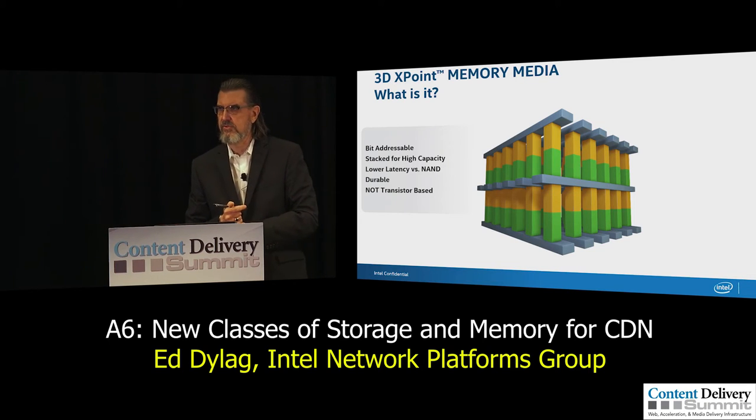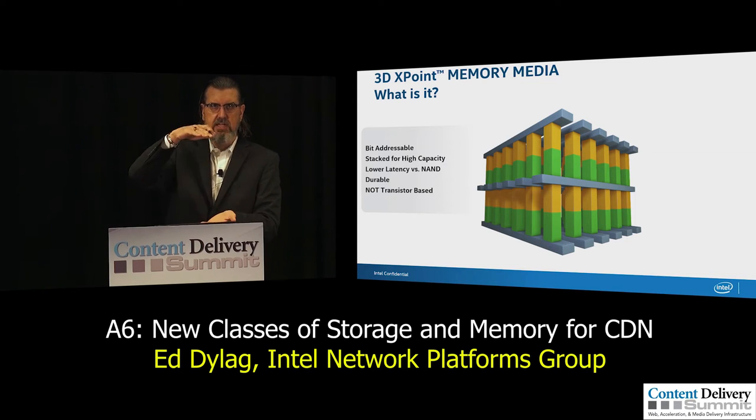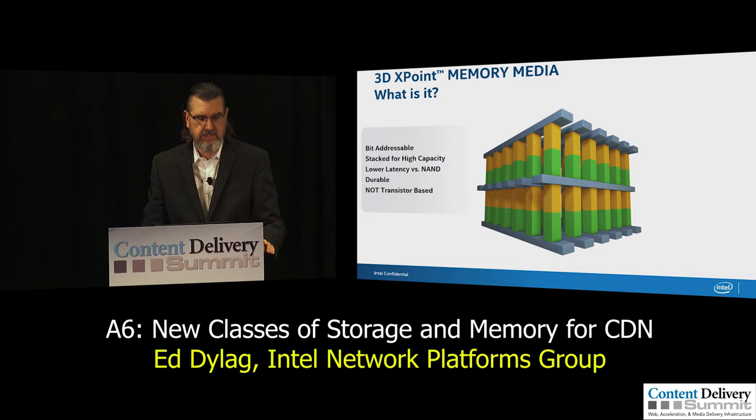This technology is actually much more durable versus NAND. NAND has a challenge with write durability, but 3D XPoint has something like 20x the durability of NAND — you can do on the order of 60 drive writes per day without sacrificing the life of the part. And, as the term 3D implies, we're able to stack the material to get high capacity in a relatively small form factor.